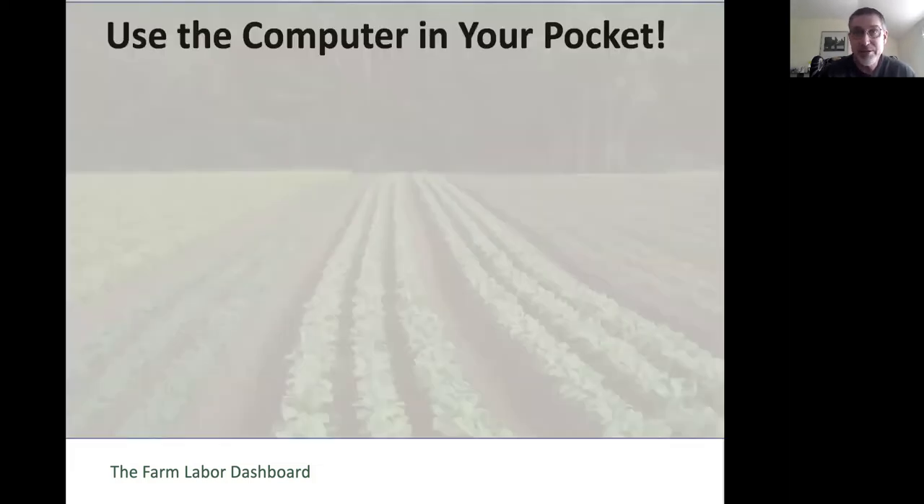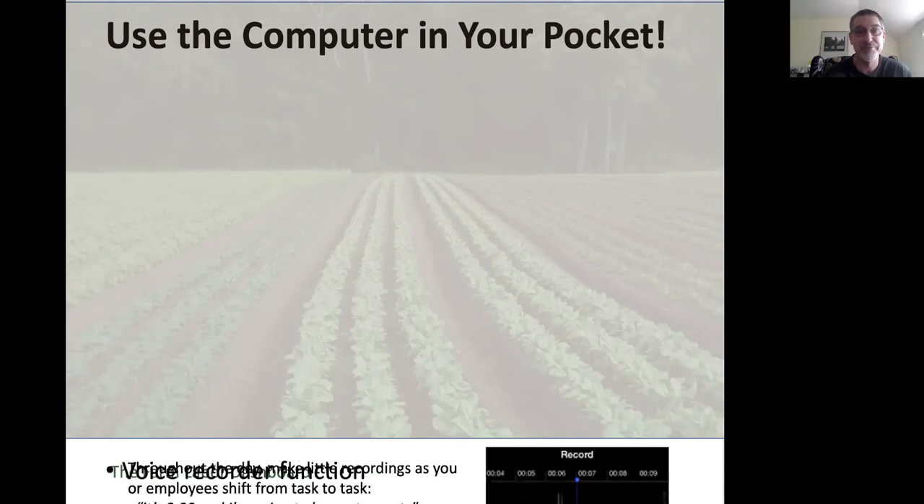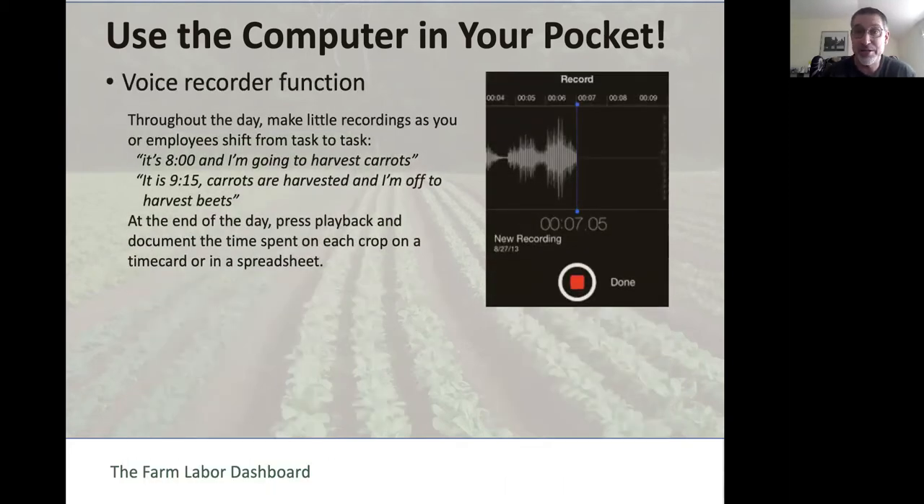The biggest tip I can recommend is to use the computer in your pocket. Most of us carry around these miniature, highly sophisticated and powerful computers—our cell phones. There are many different ways to use them to track labor. There's usually a voice recorder function, or you can get an app, where you can make little recordings throughout the day as you move from task to task.